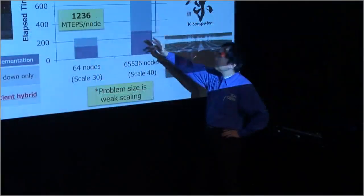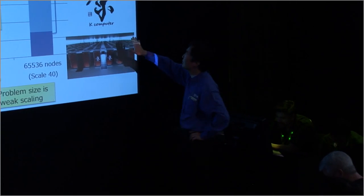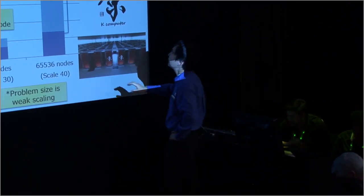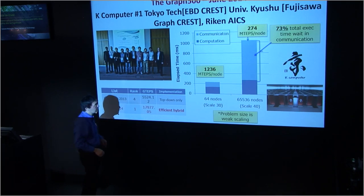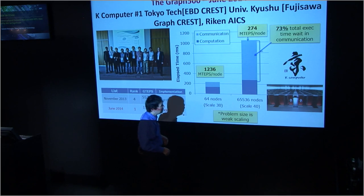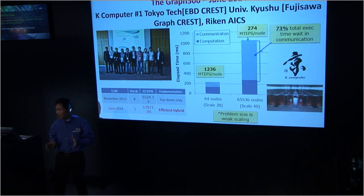When we do the analysis of the algorithm, we find that for smaller problems compute dominates — well, compute is a major fraction compared to network. But for what's called a Scale 40 problem, using 65,000 nodes of K or about 400,000 cores, we find that the performance per node is substantially decreased because about 73% of the time is being spent on network communication due to the larger graph. We're doing algorithmic work to reduce this, but this also shows that the K computer has one of the fastest networks in the world — and even with that, almost three-quarters of the time is being spent on communication.